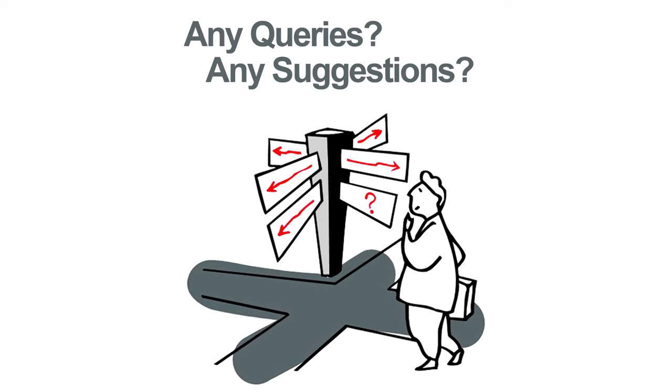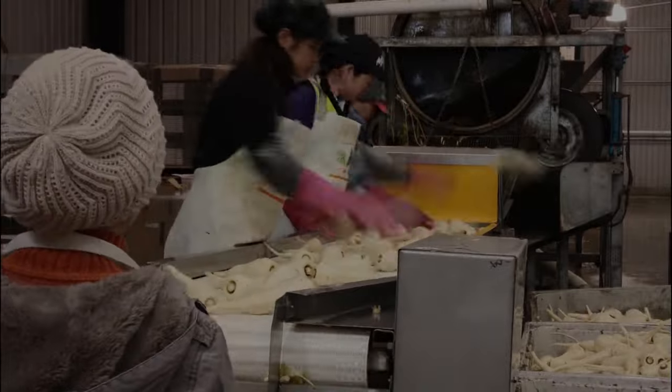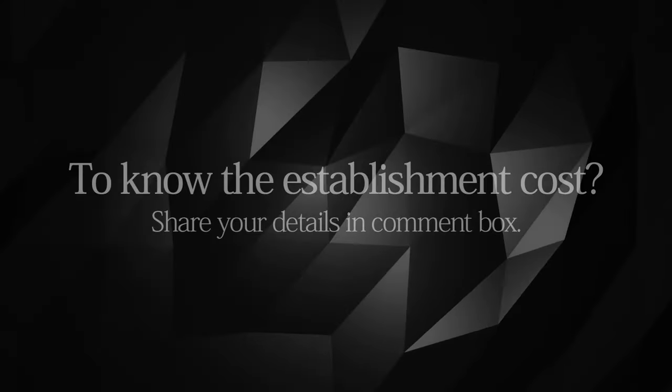If you have any queries, questions, or need suggestions on setting up a pack house, please leave a comment on this video with your name and details. Our team member will contact you and provide answers.